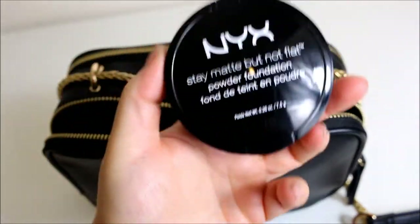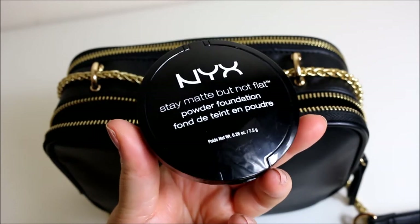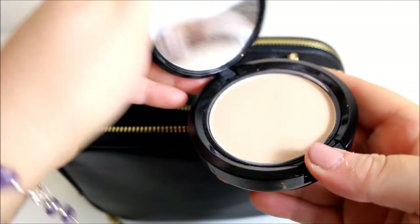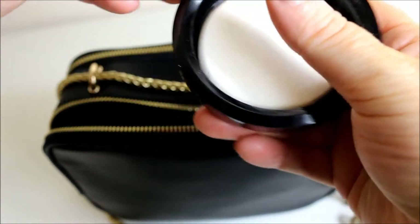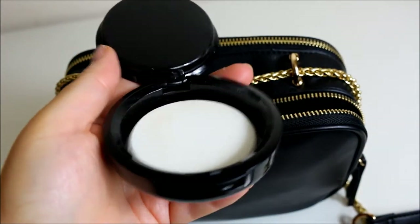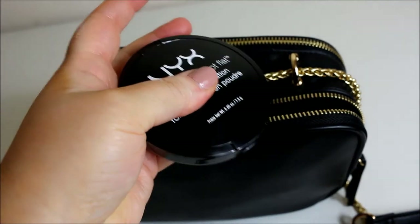The next thing is this NYX Stay Matte But Not Flat Powder Foundation. I've never used this yet — I took it out probably to use as a mirror — but there is the compact and underneath there is a sponge. I do want to try and actually use the product, so that's why I keep it in there.